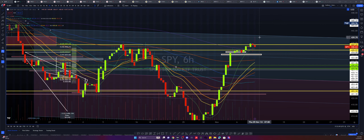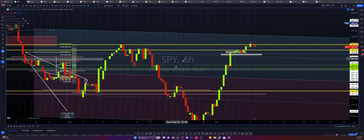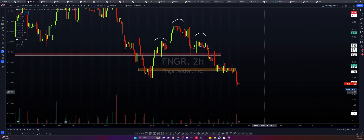This six-hour candle here closing beneath the regression top would suggest a bearish case, and the formation of the candle itself is a shooting star. So I can't say officially that FNGR is done with the downside.